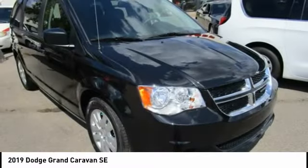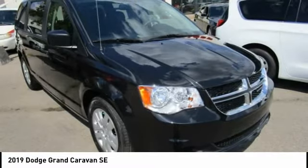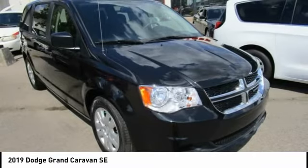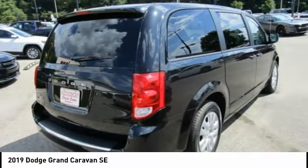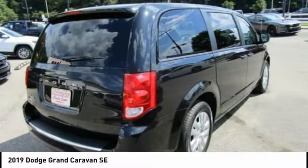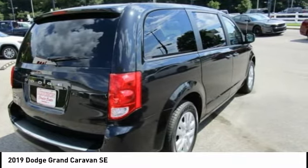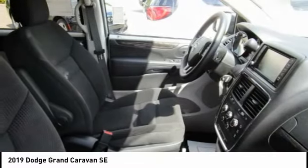Audubon Chrysler, proudly serving Henderson, Evansville, Mount Vernon, Owensboro, Newburgh, and surrounding Kentucky locations. This Black Onyx Crystal Pearl Coat 2019 Dodge Grand Caravan is equipped with a V6 cylinder engine, 3.6 liters, automatic transmission, and receives an estimated 17 city / 25 highway MPG.